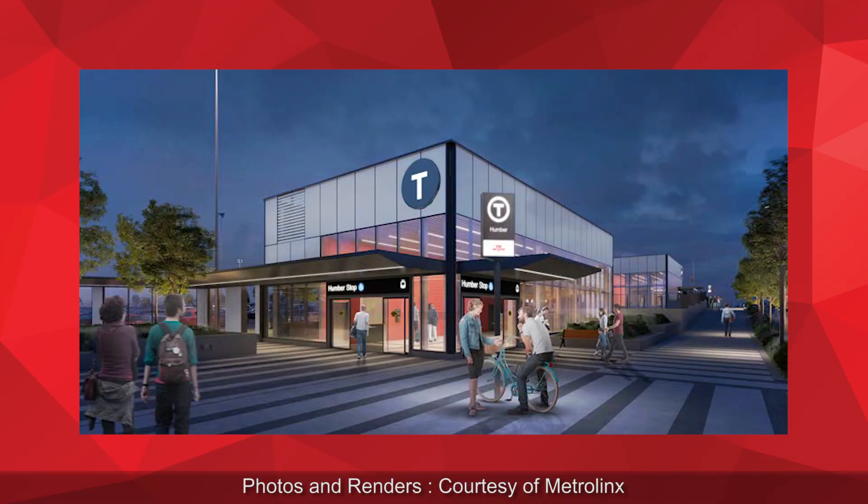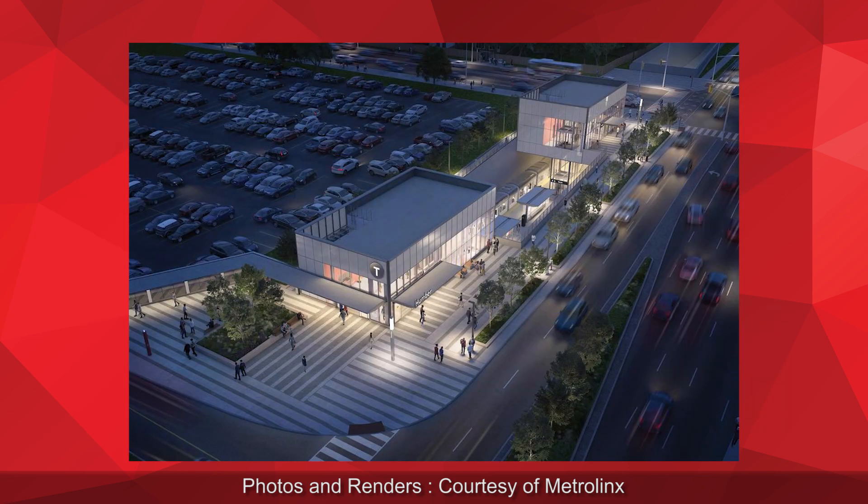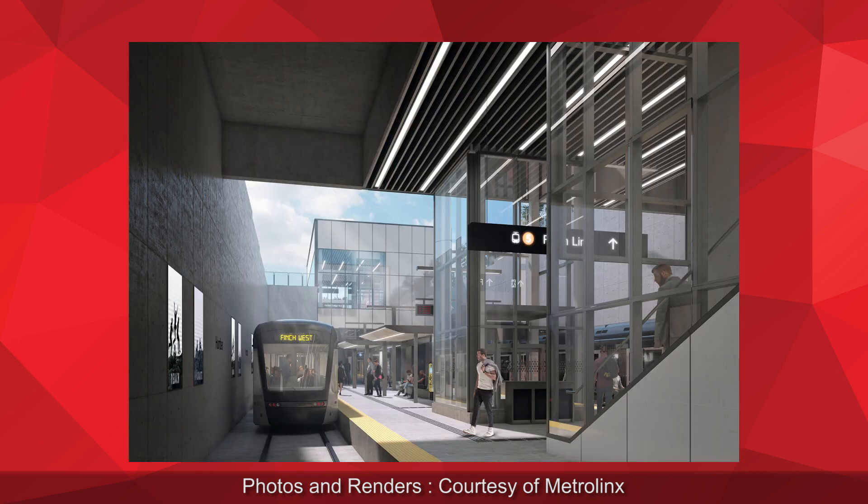There will also be an underground station at Humber College. Students will arrive at the Humber College stop, which is below grade and uses cut and cover construction. From the underground stop, through pedestrian walkways, students will be able to access Humber College directly.